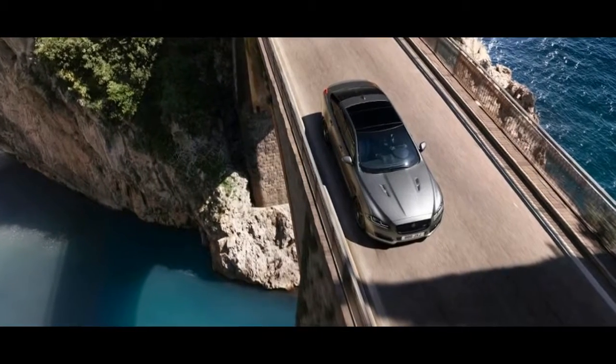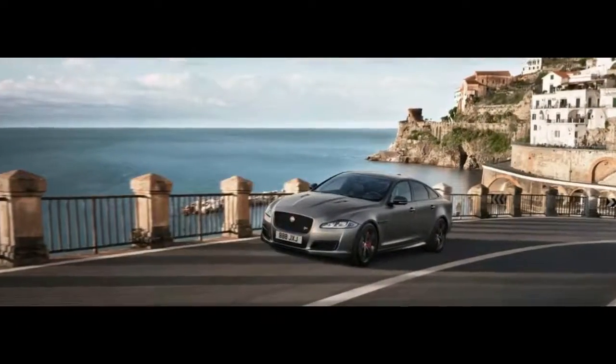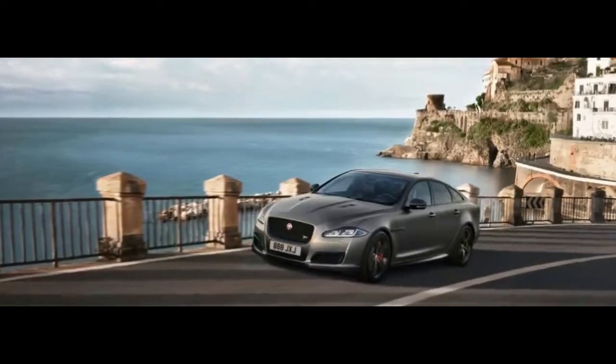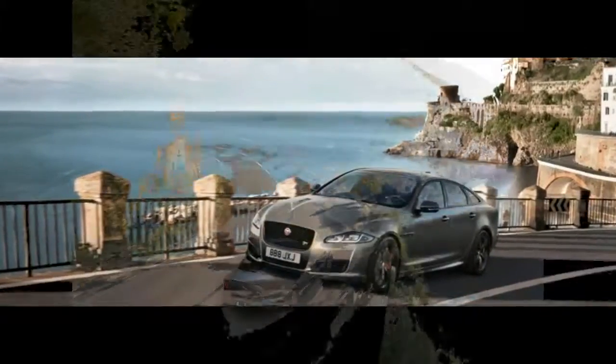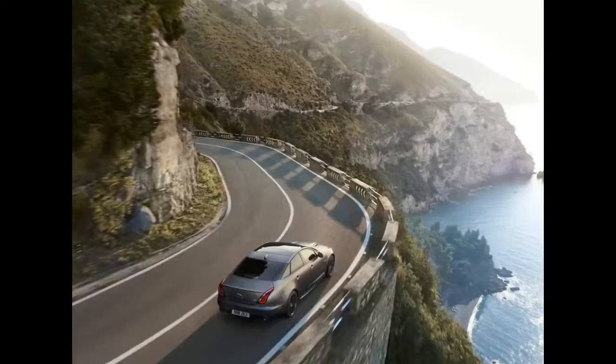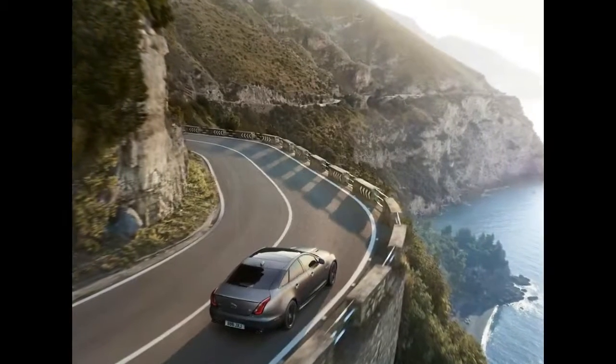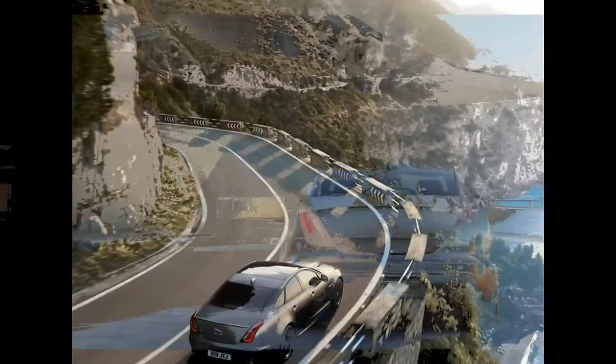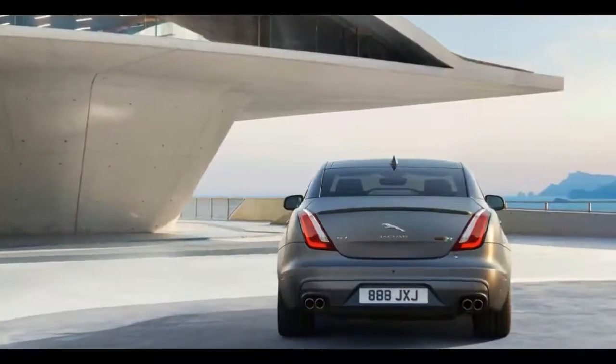2018 Jaguar XJ R575. Jaguar's XJ is still one of the sharpest looking sedans on the market, though it's starting to fall behind in the tech race. Jaguar has sought to address the issue with some 2018 model year updates, among which is the addition of a new XJ R575 performance flagship.